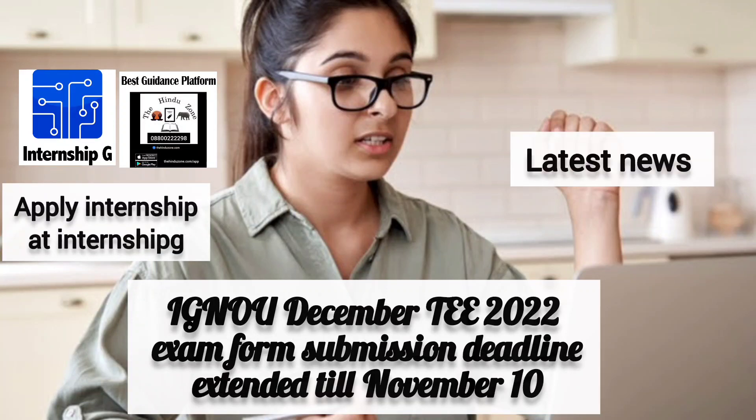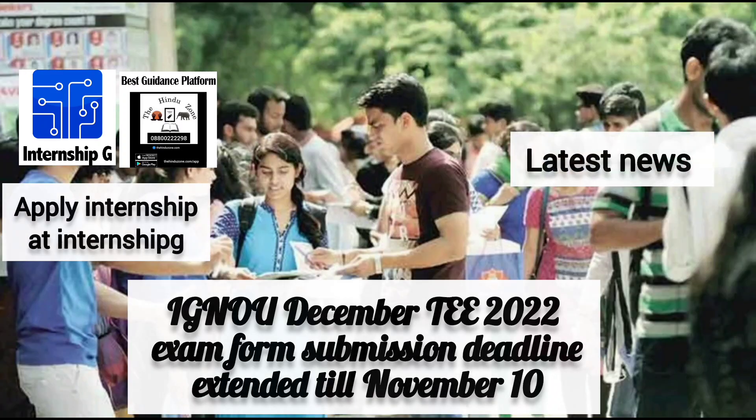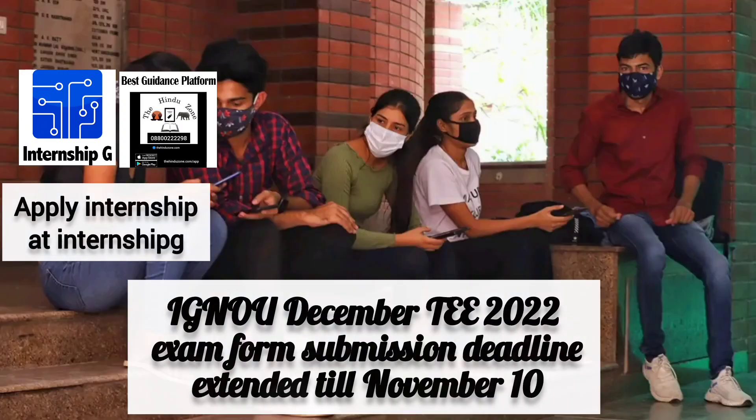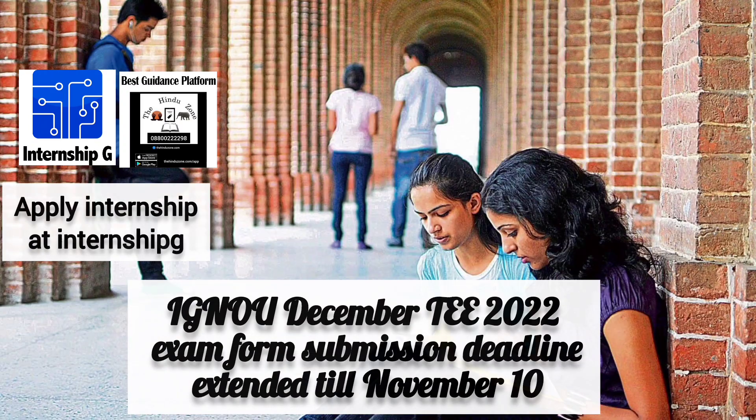The Indra Gandhi National Open University has extended the last day to submit the IGNU December 2022 exam form without late fee till November 10. Earlier, the last day to fill and submit the IGNU December 2022 exam form without the late fee was October 31.